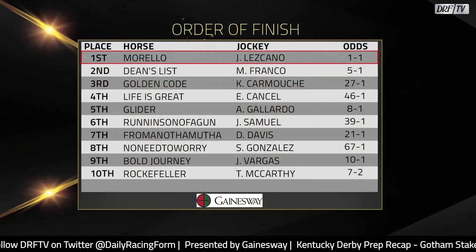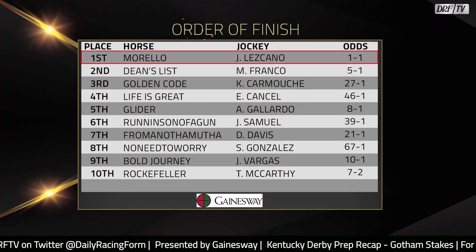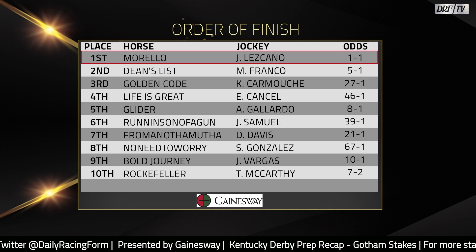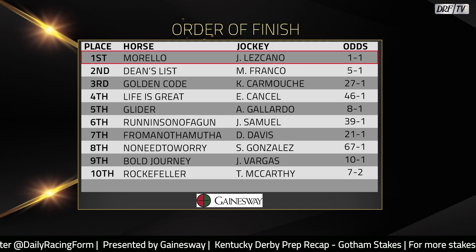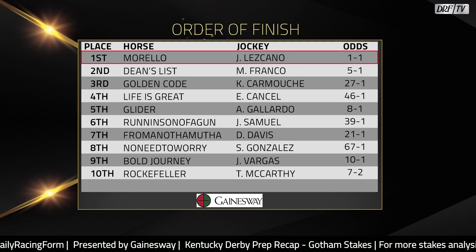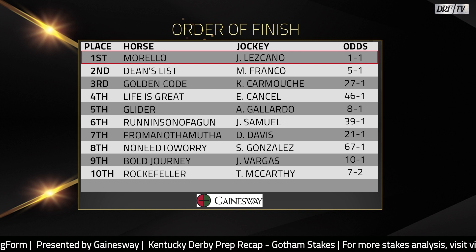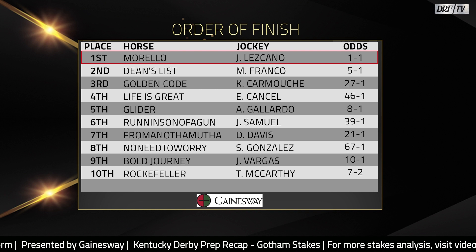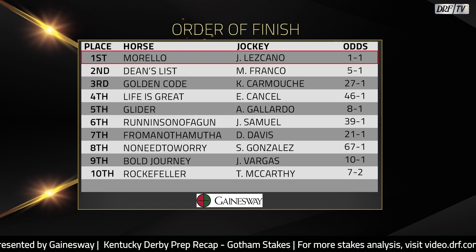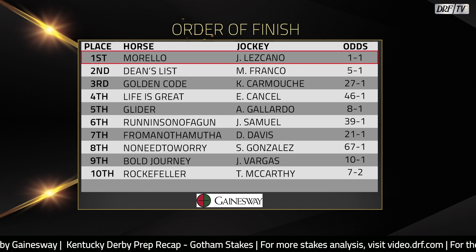No problem with the race Dean's List ran. He's a very game horse. He's got some speed. He's just no match. Love the way Steve Asmussen has handled Morello — incrementally stretching him out in distance: six furlongs, seven furlongs, a mile. Note the Beyer progression: 72 to the 84 he earned in the Jimmy Winkfield, and then the 96 he received in the Gotham. This is a horse by Classic Empire, Mike. I assume we're going to see him next in the Wood Memorial, and I'm starting to get a little bit excited to see what we're going to get, because this horse has some talent.